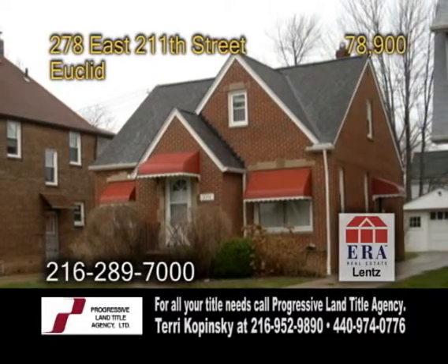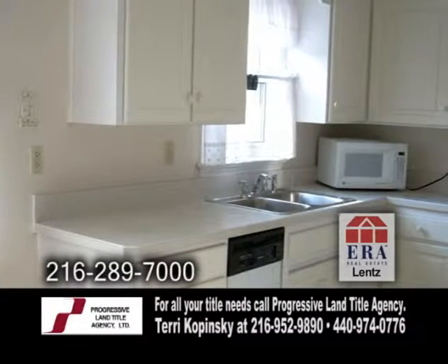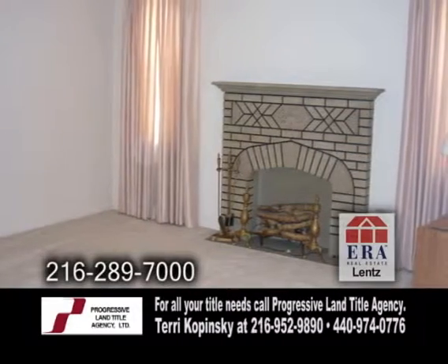Inside you'll find three bedrooms and one and a half baths. The kitchen with a dinette is picture perfect and includes the appliances. The large living room has a decorative fireplace.